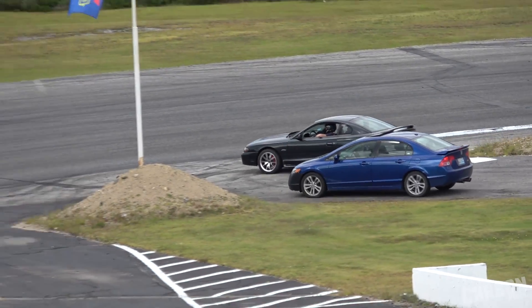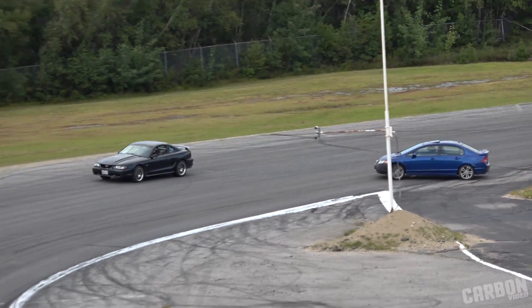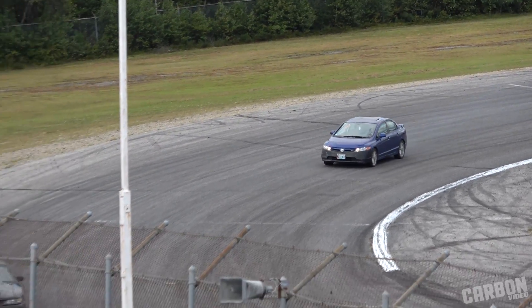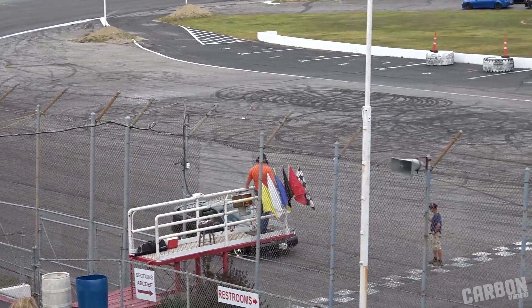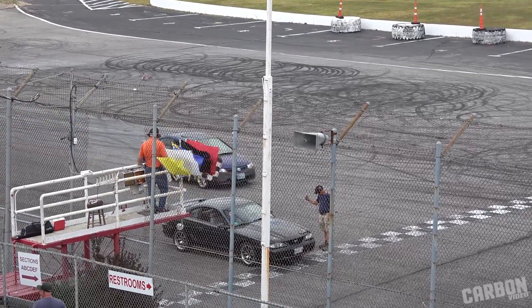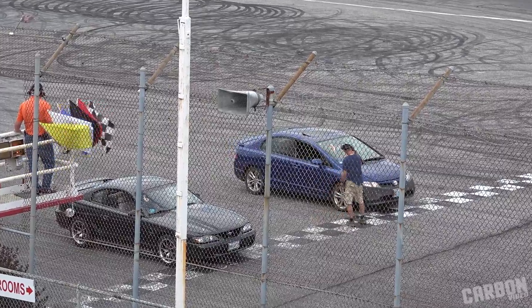Nick Ogden in the 2007 Honda Civic, and Robert Hill in the 1998 Ford Mustang on the outside. Green flag.